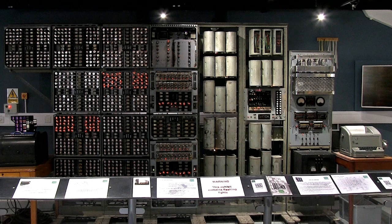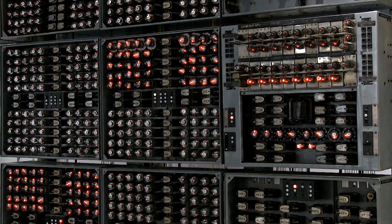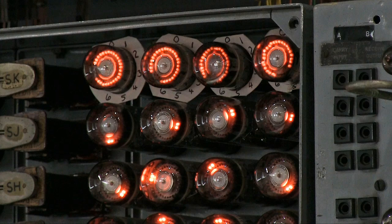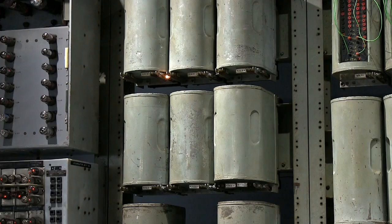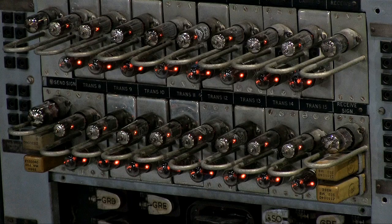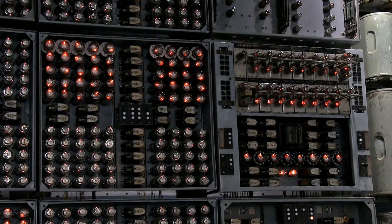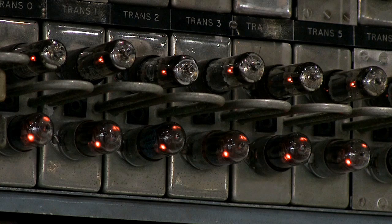While the Colossus computer we were just looking at is a reconstruction, here we have the world's oldest original working digital computer. When it was first built, it was known as the Harwell Decatron, as it was made at the Atomic Energy Research Establishment in Harwell, and used 828 Decatron counting tubes for program and data storage. This enormous machine was built to automate tedious mathematical work. Its design also prioritised simplicity, reliability, and unattended operation over pure computational speed. As we look ahead to the 2020s and the mass automation of many jobs by artificial intelligence, it's interesting to reflect that this is where the trend for mental automation started.